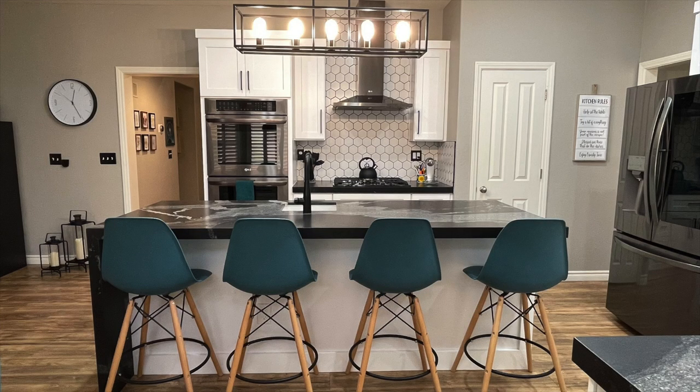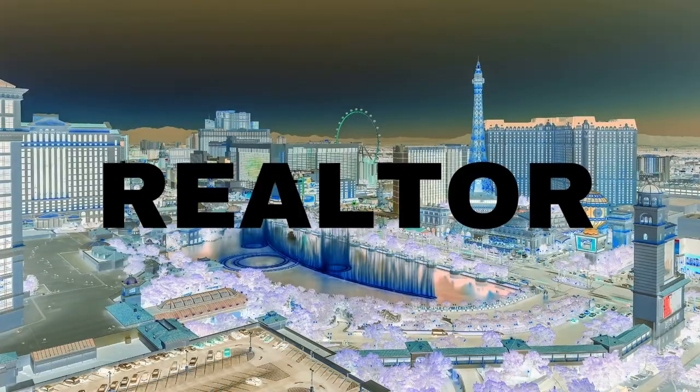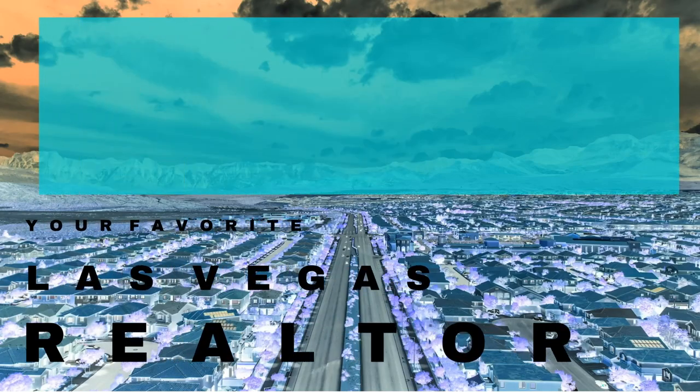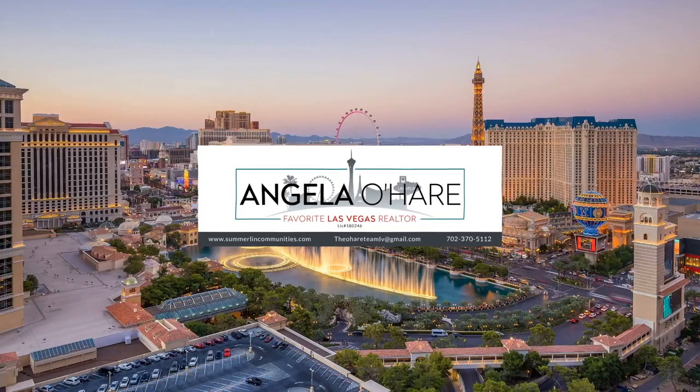Welcome to My Kitchen Renovation — that's what I'm talking about today. So let's get started. Hey everyone, welcome back to my channel. I'm Angela O'Hare, your favorite Las Vegas realtor.